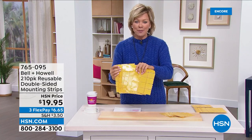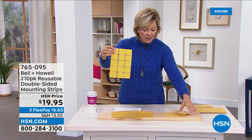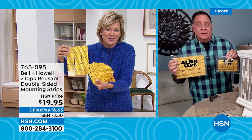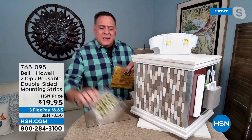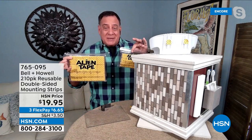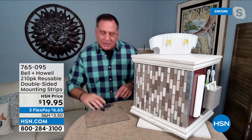Brand new — first time doing individual sizes, and you can even cut them down if you need them smaller. What's really great about these is they're small, convenient, and easy to carry. The roll is a little big to carry in a tackle box or toolbox, and you need scissors to cut it. With this, they're already cut down to size — 210 pieces, 105 of each size. They don't use adhesive; they use nanotechnology, like thousands of tiny suction cups, just like the Alien Tape.